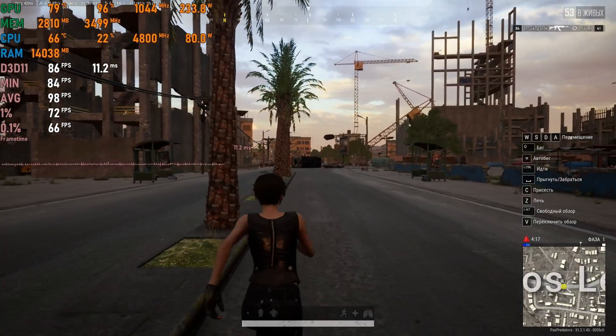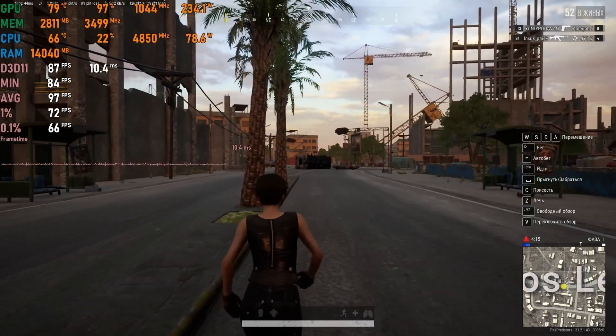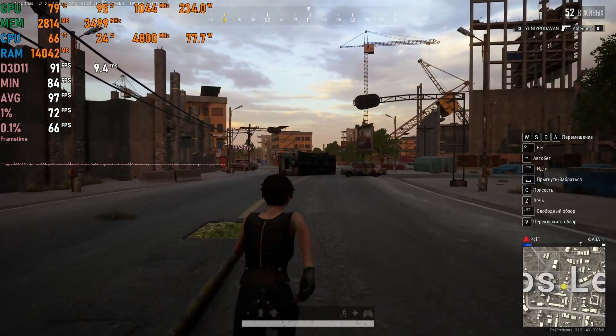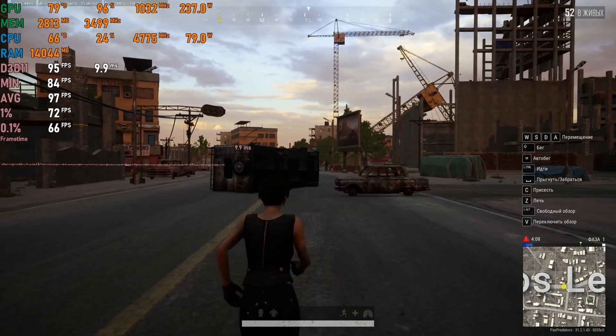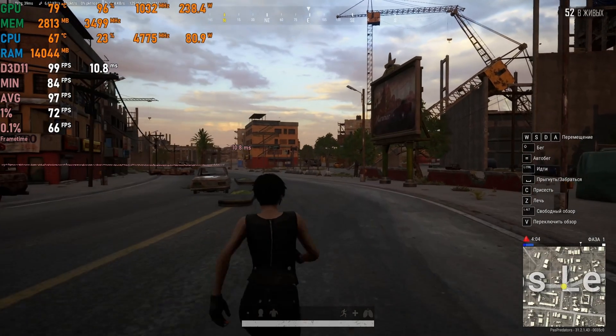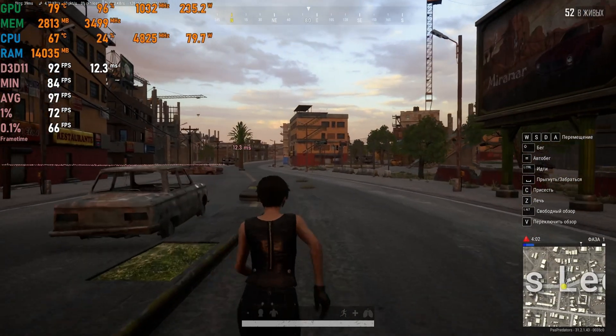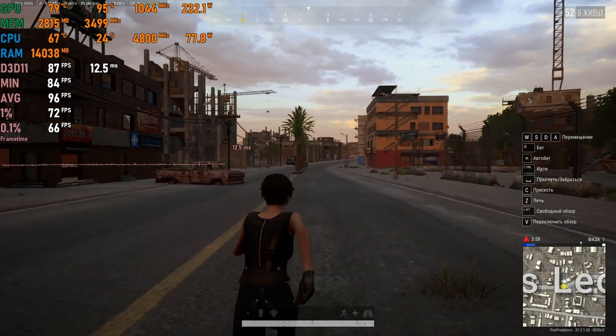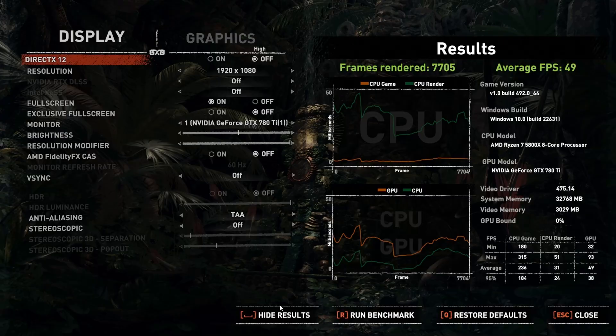PUBG is another popular multiplayer title we tested. There was a time PUBG was the most played Battle Royale title with over a million daily players on Steam, but those days are long gone. Regardless, with a GTX 780 Ti you can comfortably play at medium settings with 80–90fps and a smooth frame-time graph — a very playable experience.